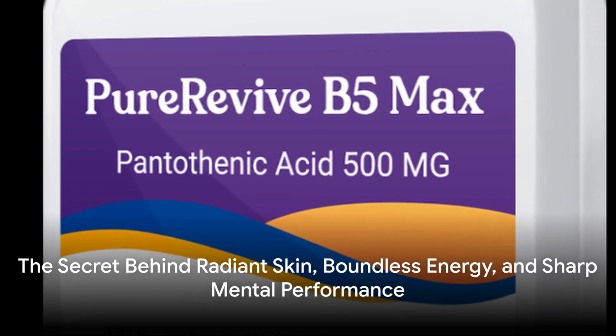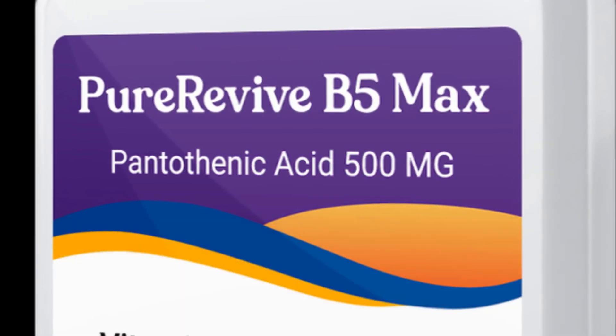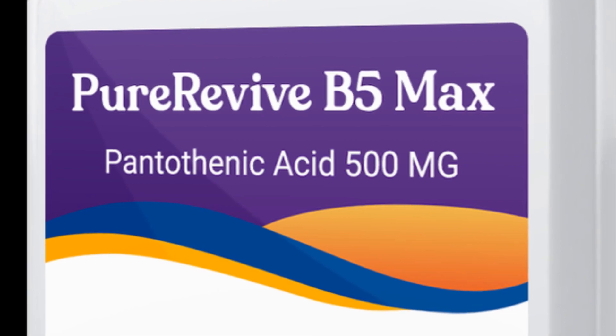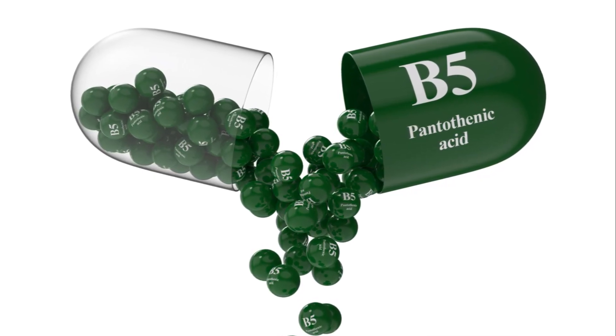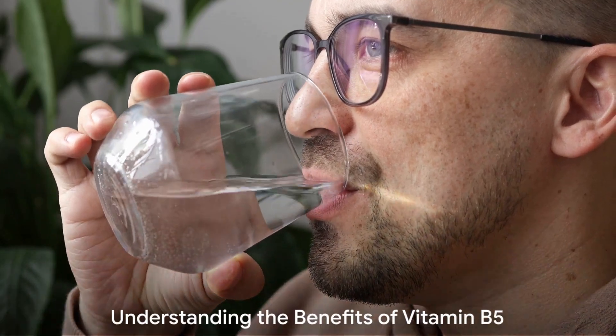Do you ever ponder about the secret behind radiant skin, boundless energy, and sharp mental performance? The answer might be simpler than you think. It's vitamin B5. This remarkable nutrient, also known as pantothenic acid, plays a crucial role in our health and well-being. Let's delve a little deeper.